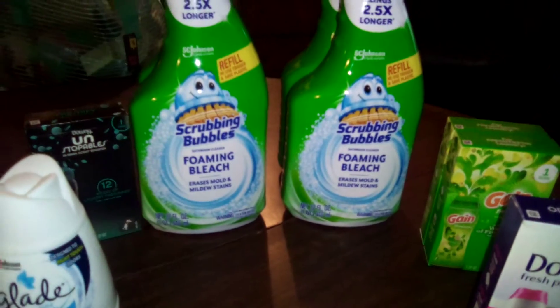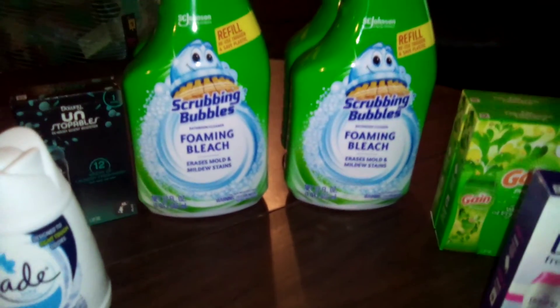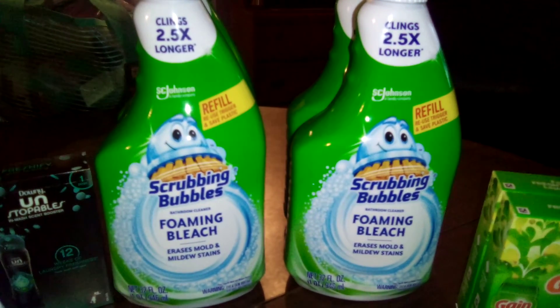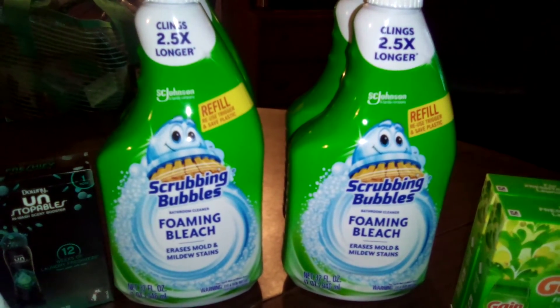I haven't seen these in my area until lately, so if you guys have them, please go out and take advantage of this deal. You cannot beat it. If you have any coupons that apply and if your manager takes coupons, try to use them — any savings is a good deal.